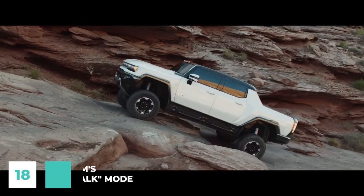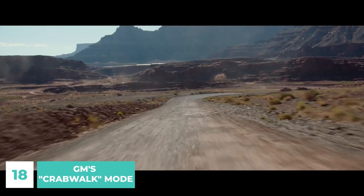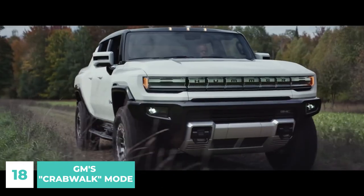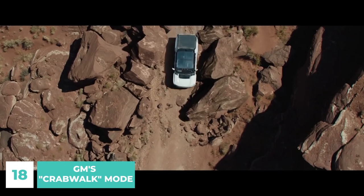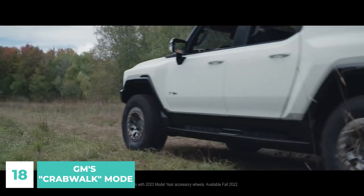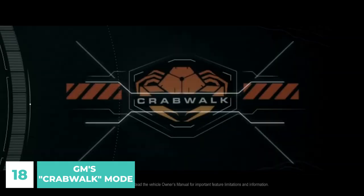And for number 18, driving a big truck is tough, whether you're trying to avoid difficulties off-road or finding a parking spot in a congested parking garage. Both the 2024 Hummer EV SUV and the 2022 Hummer EV pickup from General Motors are equipped with a four-wheel steering system that features a novel crab-walk mode that greatly expands the vehicle's range of motion and mobility.